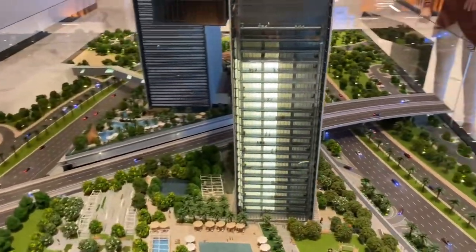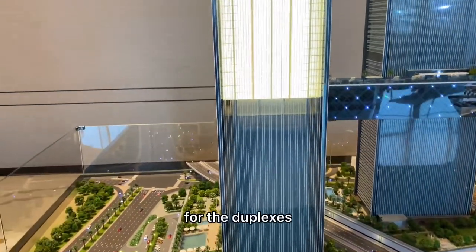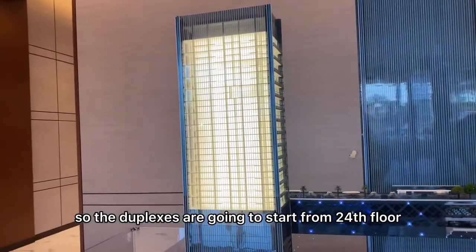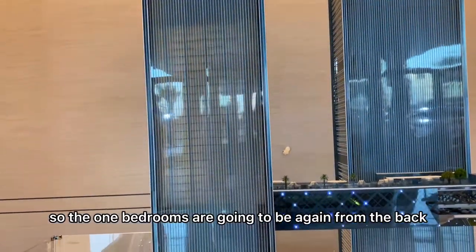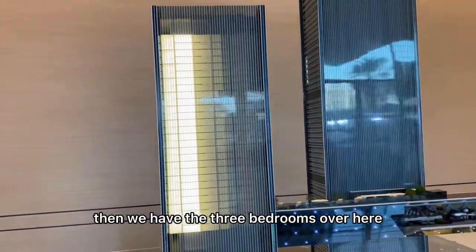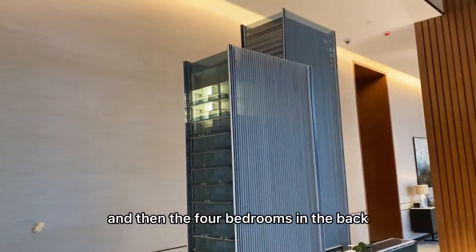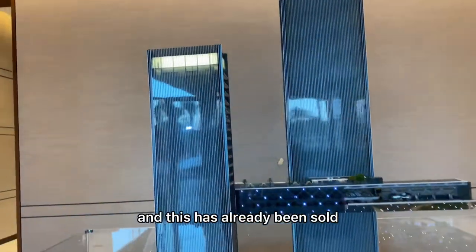For the simplexes, you have one, two, and three bedroom units. For the duplexes, which start from the 24th floor up to the 59th floor, there are one-bedroom, two-bedroom, three-bedroom, and four-bedroom options at the back. The penthouse on the highest floor has already been sold.